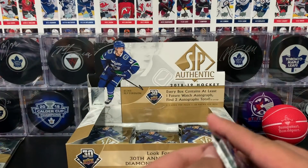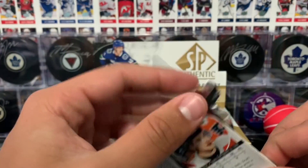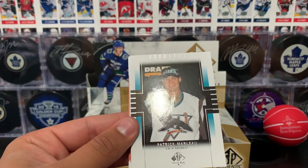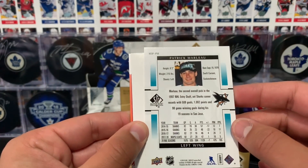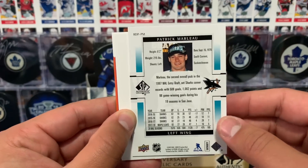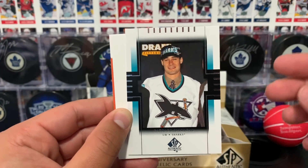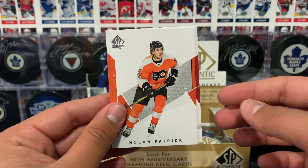Bobrovsky, Kerfoot, and Patrick Marleau — seems to be like a retro card from when he got drafted. RDP Patrick Marleau. Not too sure what RDP stands for, but I believe this is a new type of insert. That's really nice. We got a decoy, Kolcak, and Patrick base cards.